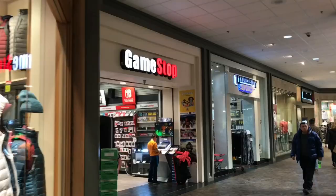Alright guys so we just made it to the mall. We're going to go into a store called J's CD and Hobby Shop — they have a lot of pops in there. And then we're going to probably go to GameStop. And it's closed — they're moving, so we're not going to be able to go in there today.